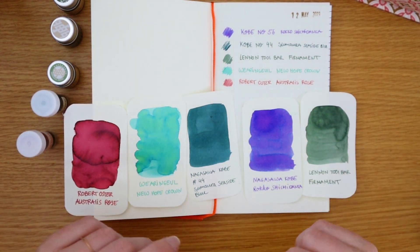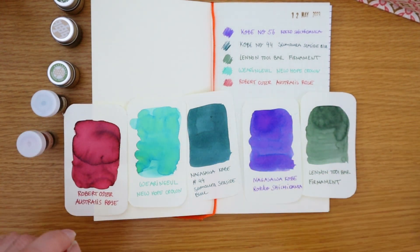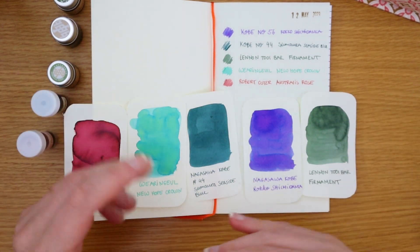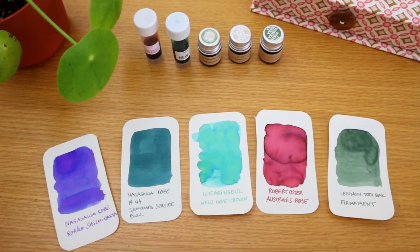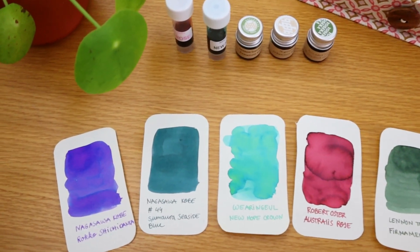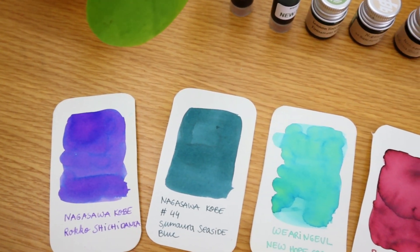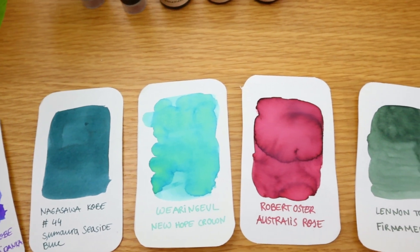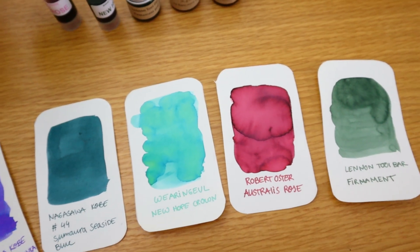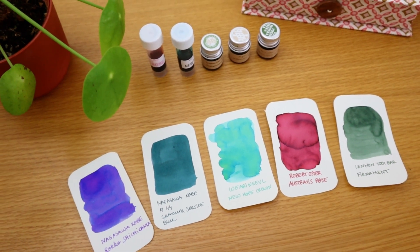I hope this video wasn't too all over the place, but I get so excited about colors and fountain pens and there's so much to explore. I hope you enjoyed the chat and I was able to provide some company while you journal, wash dishes, or whatever. Thank you for sharing this time with me — I hope to see you in the next one. Until then, happy journaling!